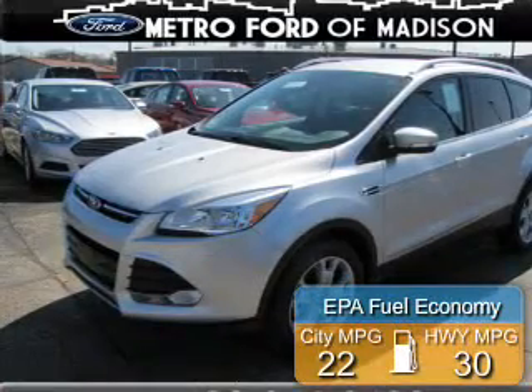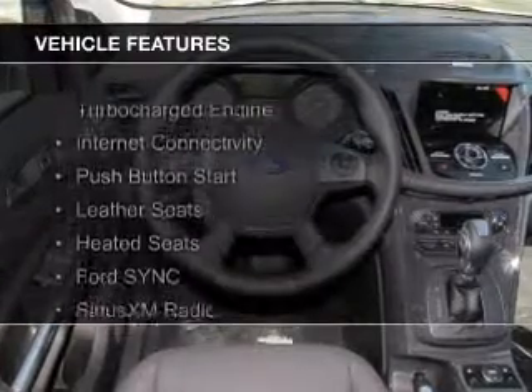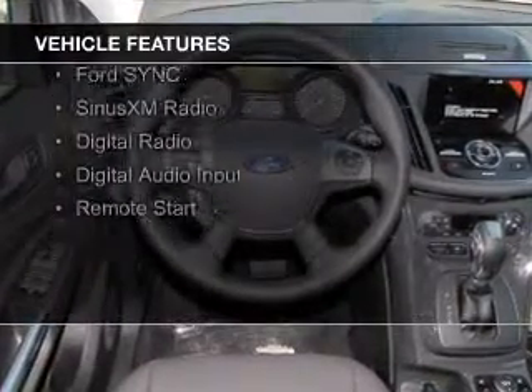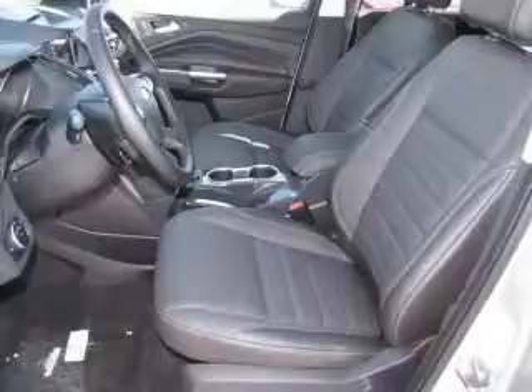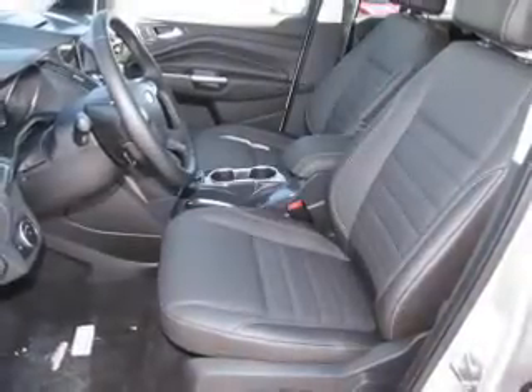Great fuel efficiency saves you money by requiring fewer trips to the gas station. The features include a turbocharger, internet connectivity, push-button start, leather seats, heated seats, Ford Sync Voice Activation, Sirius XM Satellite Radio, Digital Radio, Digital Audio Input, and Remote Start.